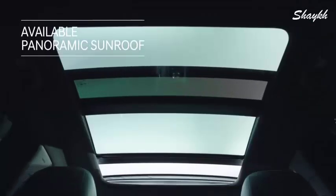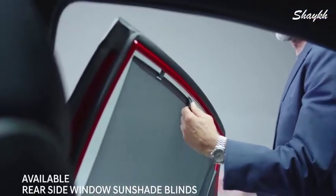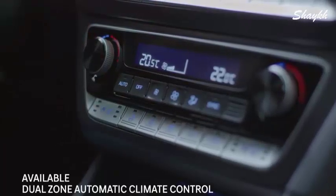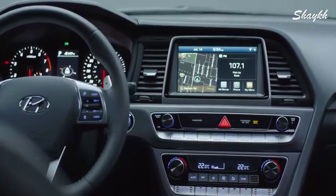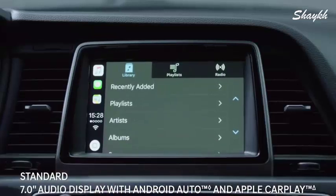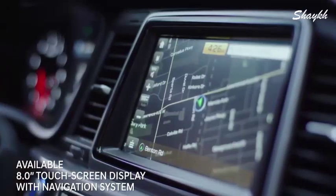Everyone will enjoy the ride with an expansive panoramic sunroof, blinds that shade the sun's glare, and separate climate control for the driver and front passenger. The touchscreen display is fully loaded with features including Android Auto and Apple CarPlay, that seamlessly and safely connect you to your smartphone, and a navigation system that steers you in the right direction.